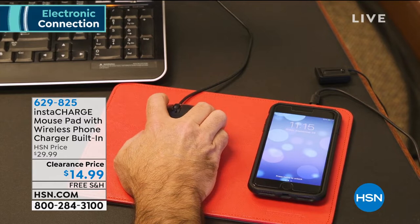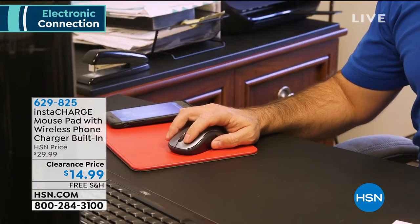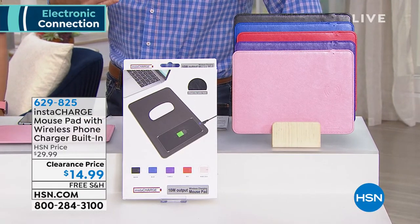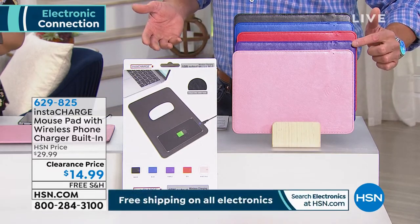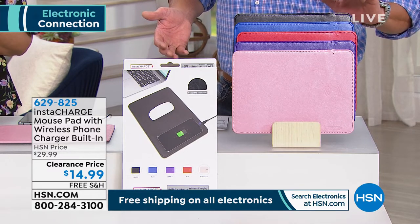This is half off today. It was $29 and they're putting it on clearance — not going to be back. So if you want to get one of these wireless charger mouse pads, you can get it. I have colors available: rose gold, purple, red, blue, and black.